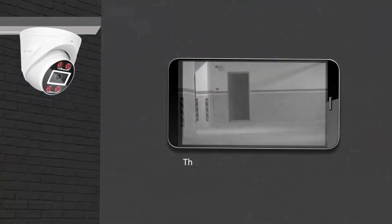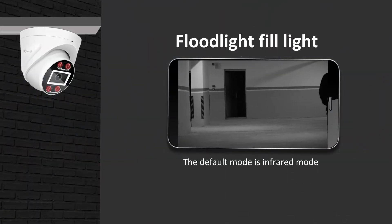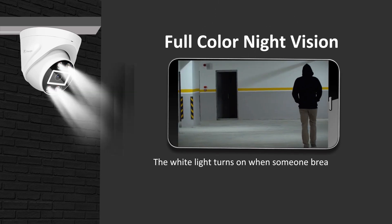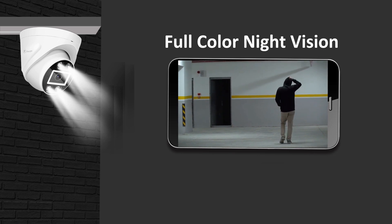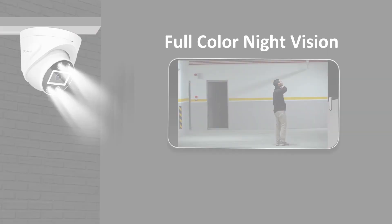Full color night vision. The default mode is infrared mode. The white light turns on when someone breaks in, switching to full color.